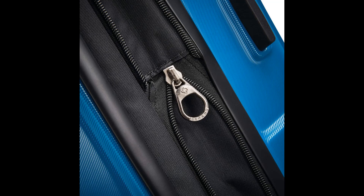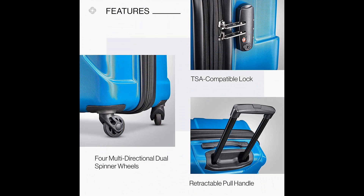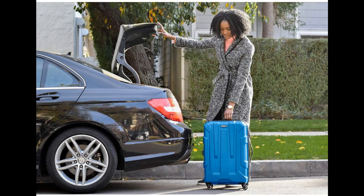Scratch-resistant polycarbonate twill texture keeps cases beautiful trip after trip. Multi-directional oversized spinner wheels for effortless mobility. Re-engineered lightweight full-zip interior with divider and cross-straps for increased packing organization. Side-mounted TSA locks deter theft, ensuring only you or a TSA agent have easy access. 1.5-inch expansion allows you to pack more items; compression keeps clothing neatly pressed. Push-button locking handles provide easy maneuverability and store neatly inside when not in use.